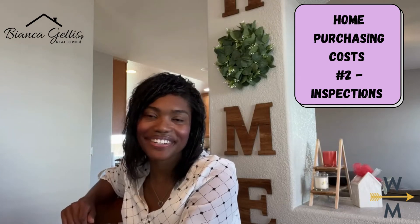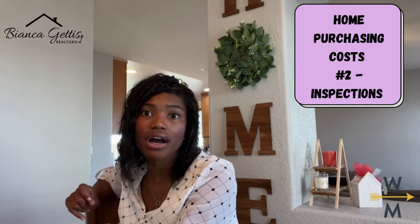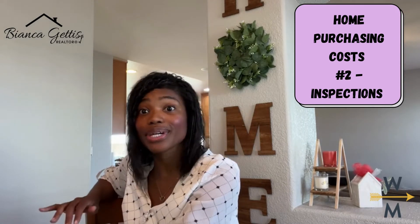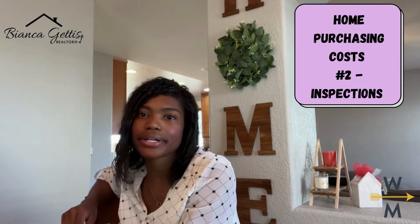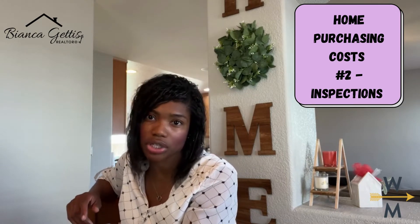Hi there, Bianca Geddes here. Last week we started a five-week Buyer Beware series on the different costs associated with purchasing your first or next home. We talked about the earnest money deposit, and so this week we're moving on to the second cost you need to be aware of, which is your inspection cost.